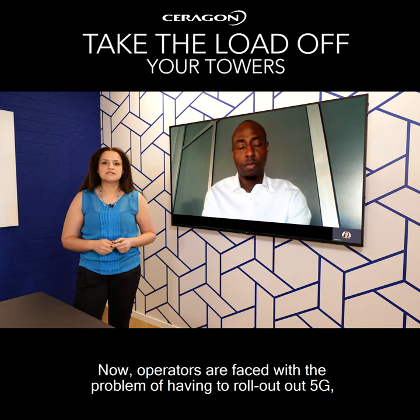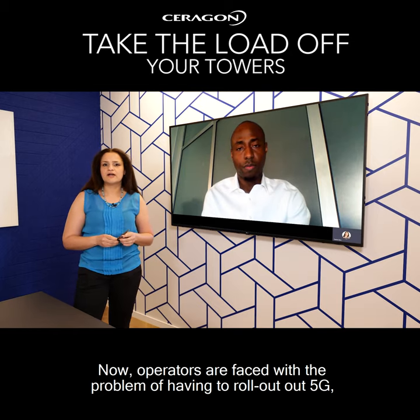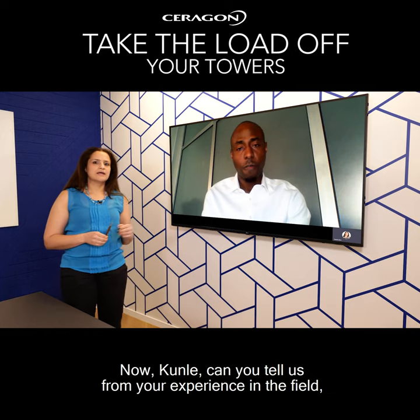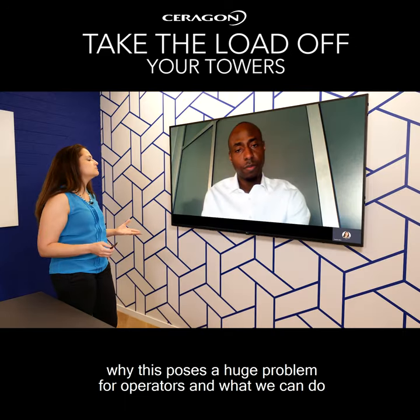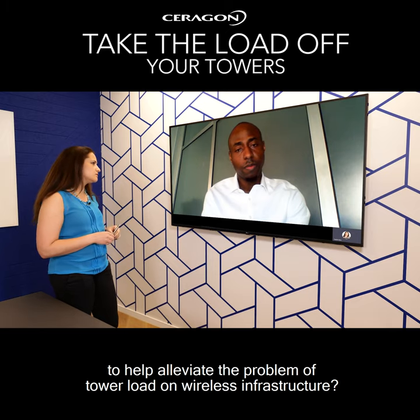Now, operators are faced with the problem of having to roll out 5G, increase capacity, and often opt for larger equipment. Kunle, can you tell us from your experience in the field why this poses a huge problem for operators, and what we can do to help alleviate the problem of tower and wireless infrastructure?